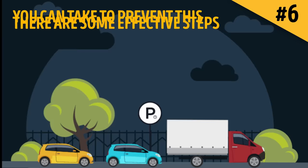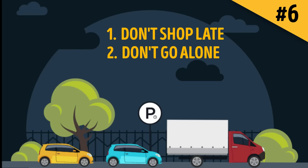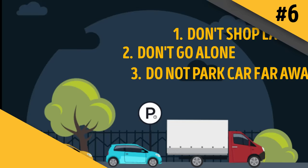To prevent grocery store targeting: avoid going to the grocery store late in the evening or at night, as this scheme is almost only used when it's dark. Try not to go alone — these guys target the most vulnerable victims. Do not park your car far away from the store entrance; if there are no close spots, keep circling until one opens up. Your safety is more important than your time.